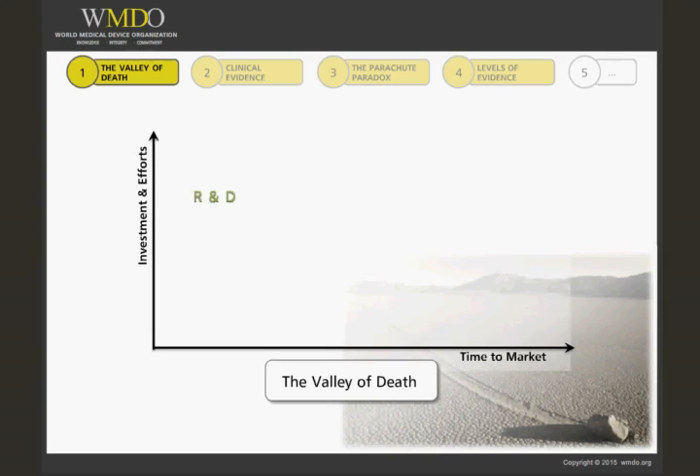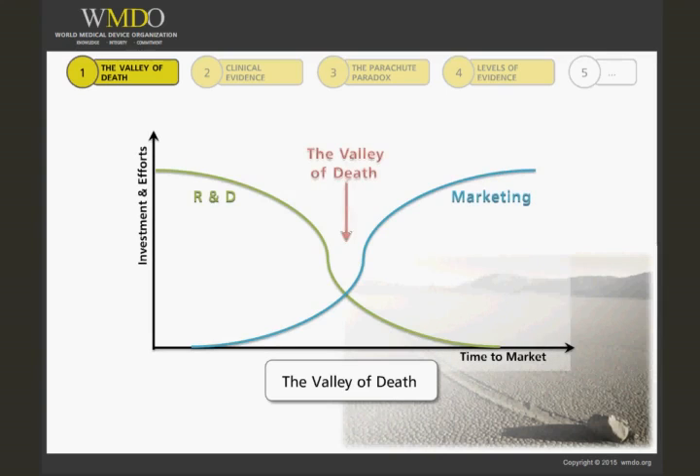Here you have a graphic representation of the valley of death. Investment and efforts are on the y-axis, and time to market is on the x-axis. More often than not, R&D and marketing are disjointed and do not coordinate their ideas and efforts. A product can be perceived as ready by R&D before their marketing colleagues are ready to position it properly.